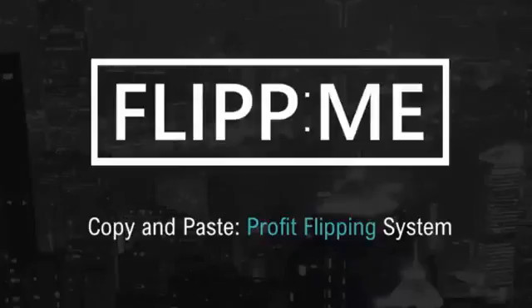Hey, this is Mark and in this video I'm just going to quickly touch on the process of profit flipping. Now there really isn't too much that I can tell you and show you in this video because Flip Me really is that simple.